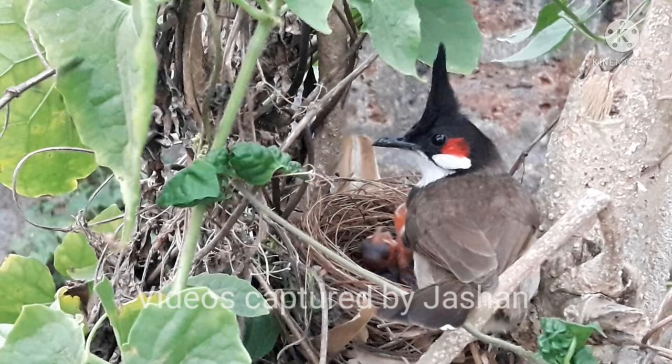The red whiskered bulbul is a medium-sized bird, 20 to 22 centimeters in length. This bird has an erect black crest, prominent white cheek patches, and red undertail feathers. The whisker mark from which it gets its name is located below the eye.